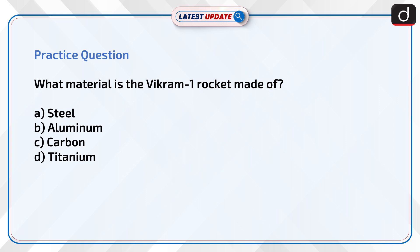Now it is time to test your knowledge. What material is the Vikram-1 rocket made of? Steel, Aluminium, Carbon, or Titanium?